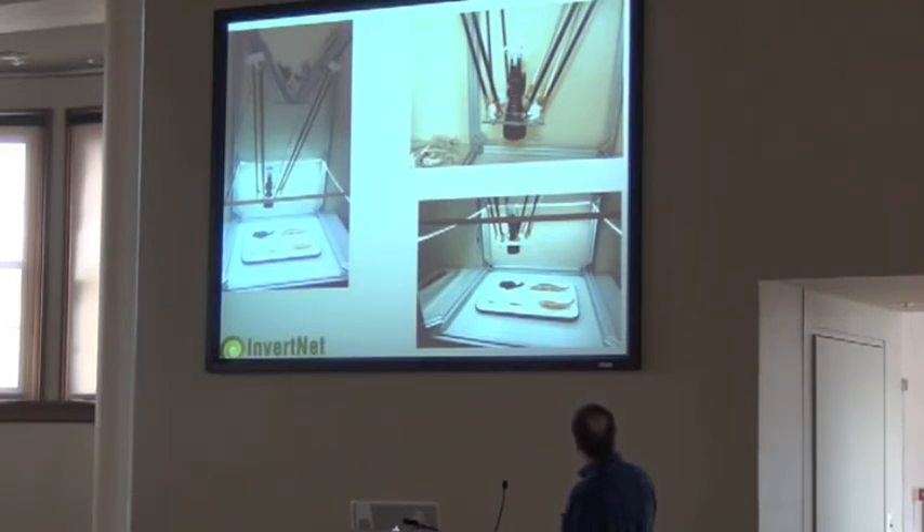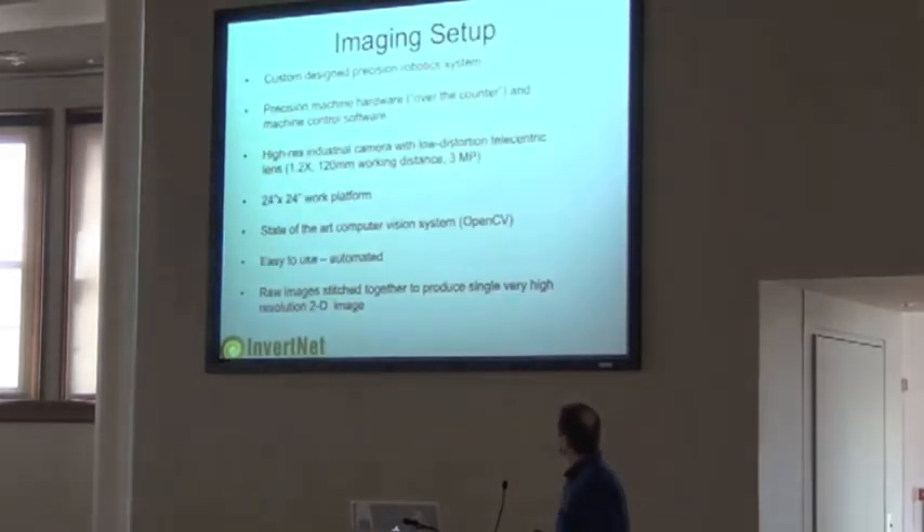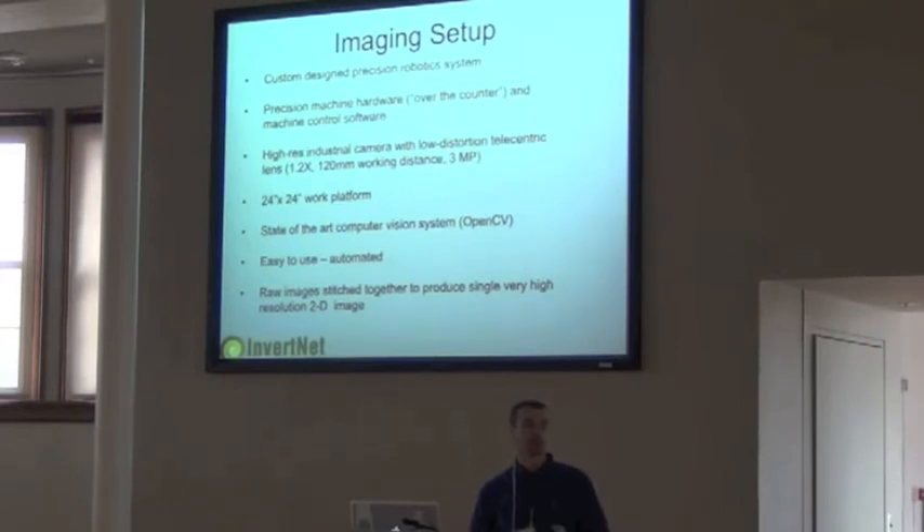Just some images of how the system looks. This is the telecentric lens, this is the industrial camera — the simple little white device that sits on the lens. These are the arms and motors that run the thing. It's a custom design but uses over-the-counter components — nothing that requires a machine shop. The industrial camera with its low-distortion telecentric lens is at 1.2 magnification. It's a 3-megapixel camera. I was amazed at the resolution — we're all used to double-digit megapixel cameras, but a 3-megapixel telecentric lens does an excellent job.